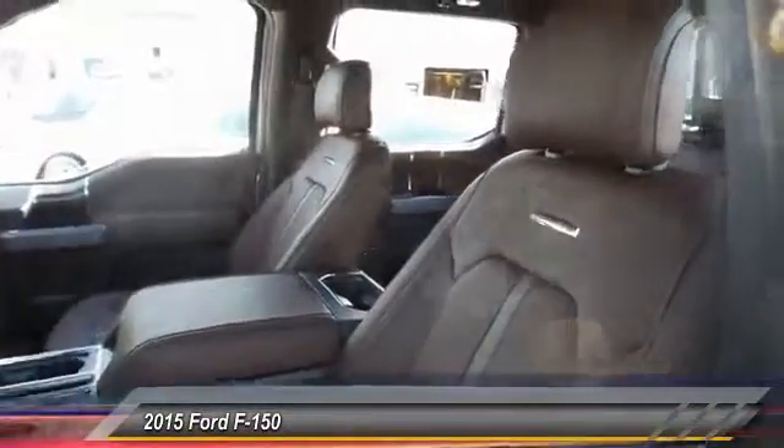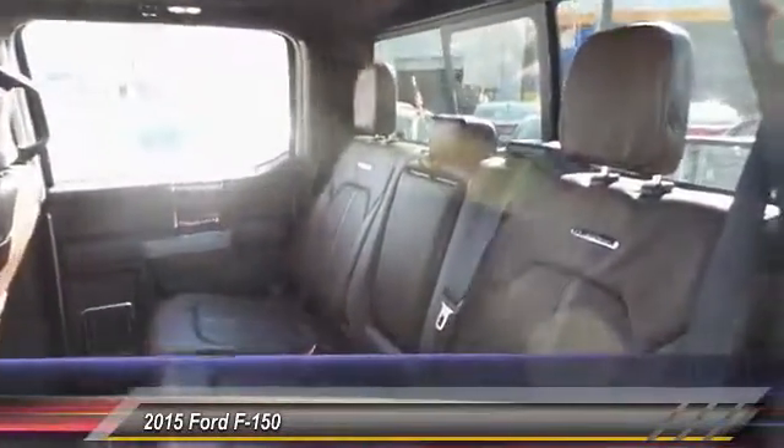Alloy wheels, four wheel disc brakes, universal garage door opener, voice activated navigation system.